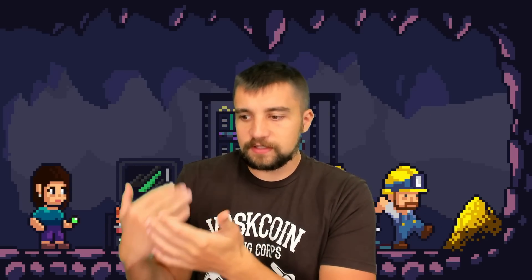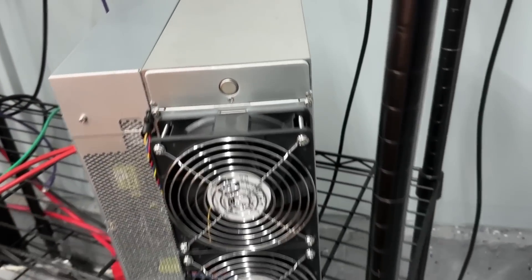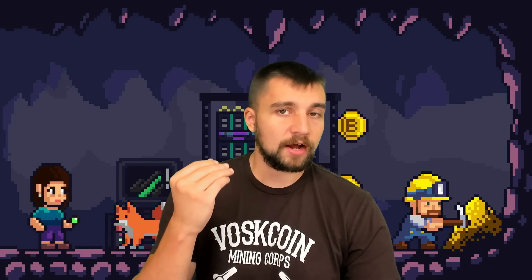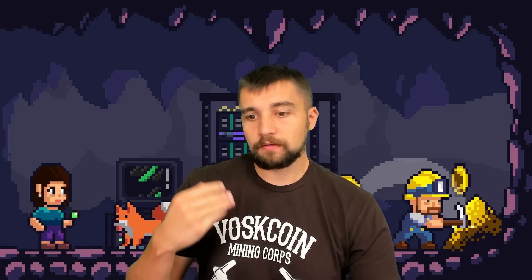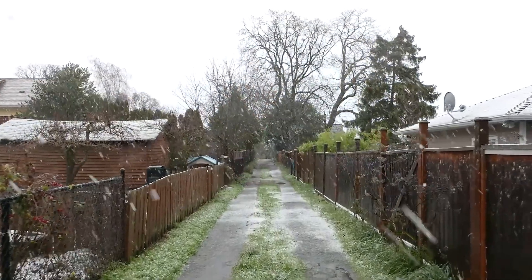The Bitmain AntMiner T19 is a good miner — it works well, it's a machine, it's a tool, it gets the job done. No issues, nothing weird. Automated fan control: right now the garage is pretty cool so it's running with a pretty slow fan speed, despite consuming over 3,000 watts. When it's hot this is a very loud miner — make sure you understand just how loud ASIC miners can be in hot environments. In a cooler environment most miners with automated regulated fans aren't that loud, but the seasons change and so do temperatures.